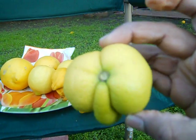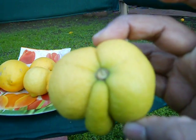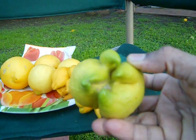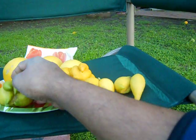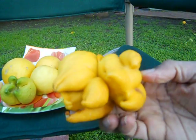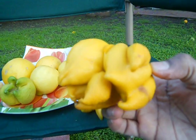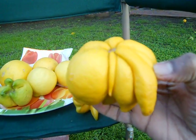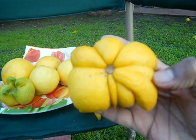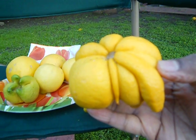And it is with one stem attached to the branch. This is another fruit — a big one which has 10 lemons together, all formed as one single lemon.